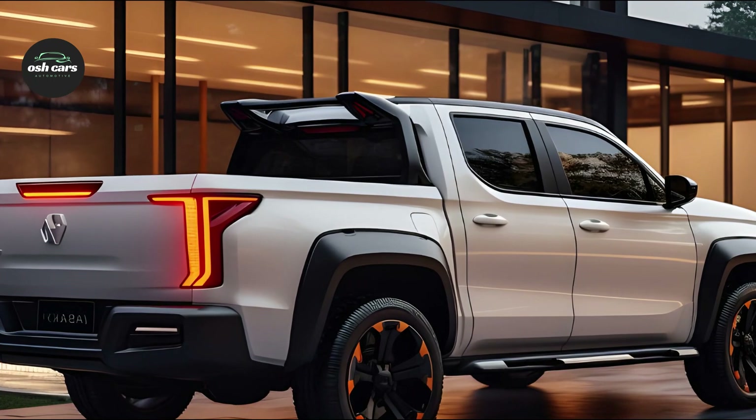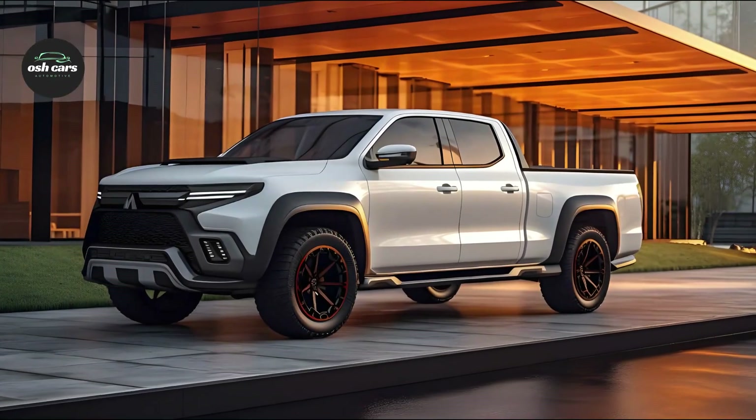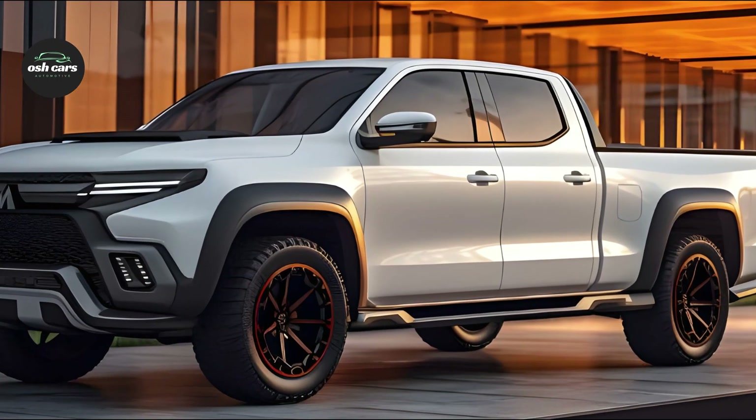A top-tier sound system rounds out the premium interior experience. The Triton is designed to fit your lifestyle perfectly, with ample storage compartments and multiple seating configurations that make it easy to accommodate both passengers and cargo.